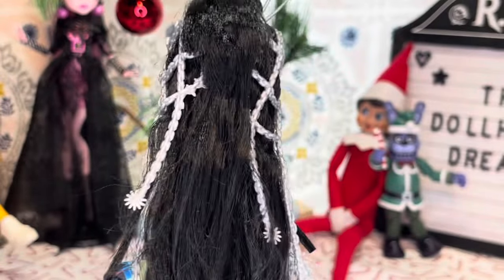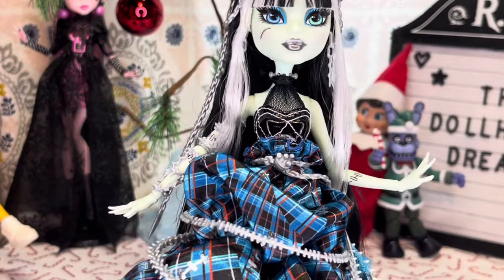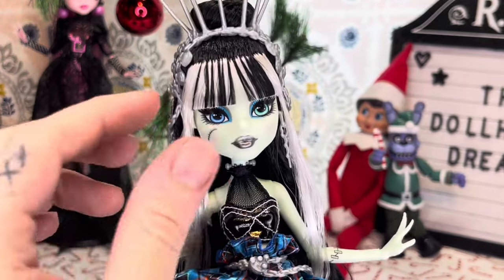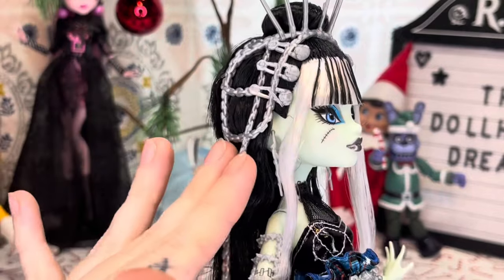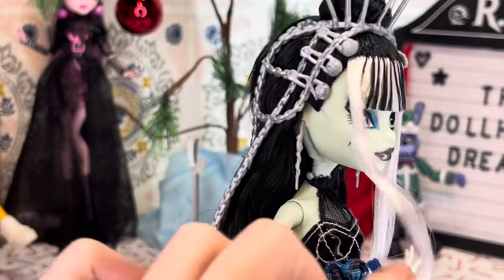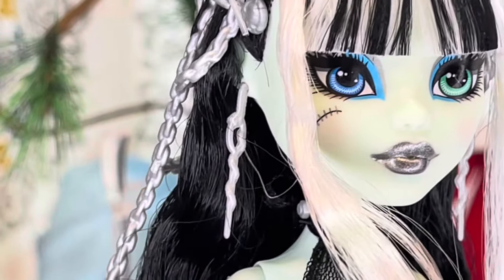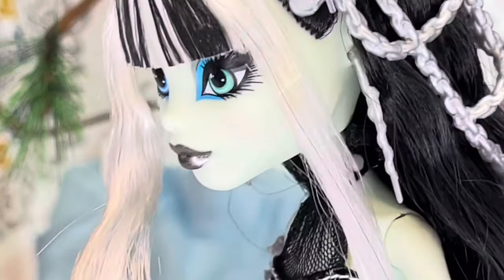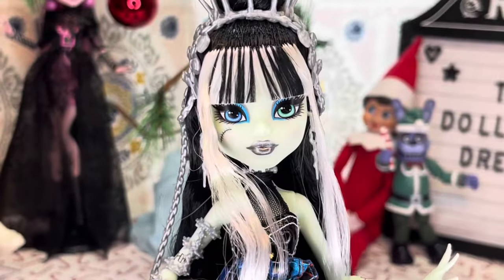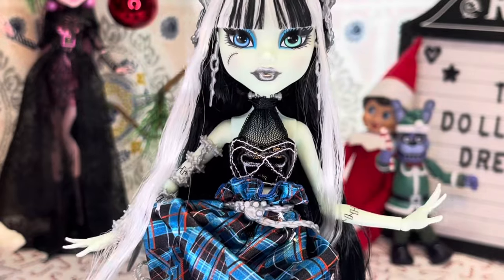My cat was scratching at the door to be let in. I opened the door and my cat just looked at me and walked away — I don't understand cats sometimes. But we already looked at her hair and chain detail. We have these little barrettes up here with a little Skullet in them, and her earrings. I think her earrings are supposed to be a thread with a needle hanging from them, which is really, really cool. She has very slight blushing on her cheeks, which I think is beautiful.